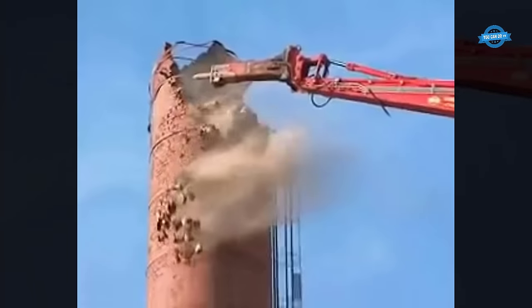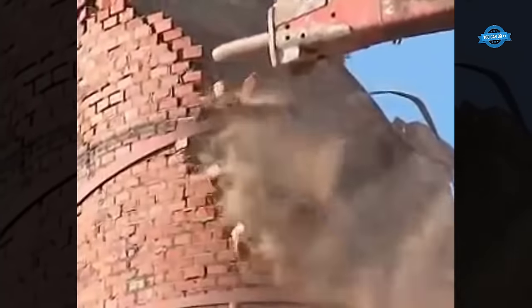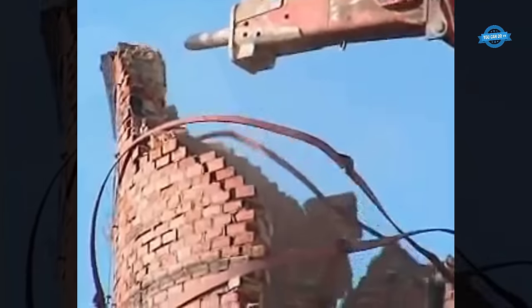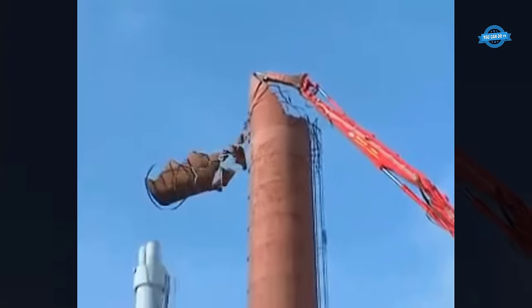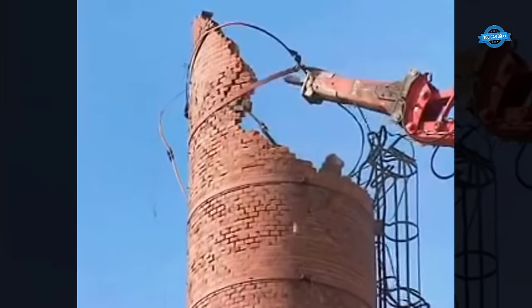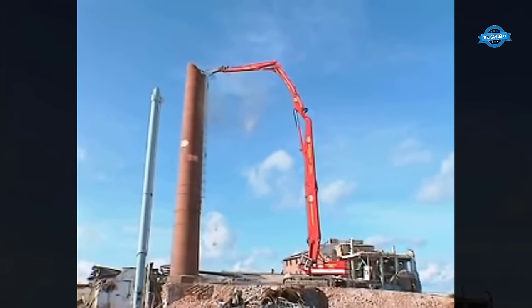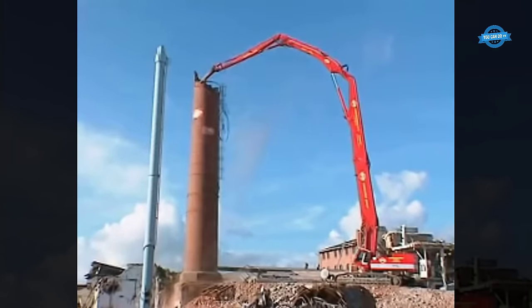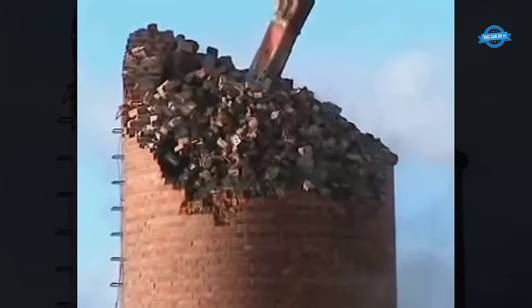The excavators, specifically designed for heavy-duty demolition work, are equipped with demolition hammers. These powerful tools feature chisel-like tips that deliver precise high-impact forces, effectively dismantling the structure from top to bottom. With the 50-meter long reach, the excavators can access the upper sections of the chimney with ease, allowing for a thorough and efficient demolition process. Operators skillfully maneuver the hydraulic crawler excavators to ensure the chimney's controlled collapse.